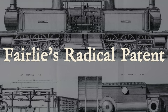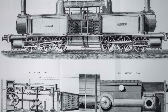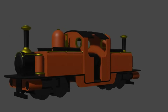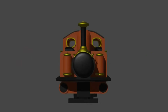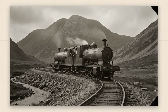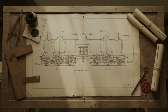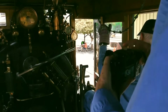Robert Fairlie's patent, filed in 1864 as No. 1169, laid out a machine that defied every convention in locomotive design. Instead of a single boiler stretching from cab to chimney, Fairlie's blueprint showed two boilers mounted end to end on a single frame, each projecting out in opposite directions. At the very heart of the machine sat a single oversized firebox — a furnace built wide enough to feed both boilers at once. The fireman's task was to keep this single fire roaring, ensuring both halves of the locomotive generated full steam.